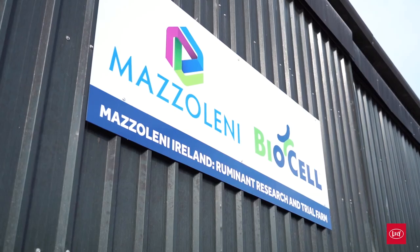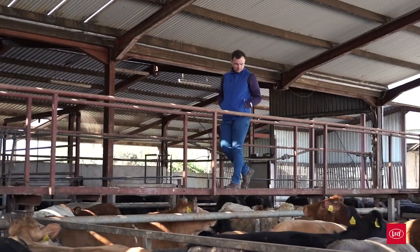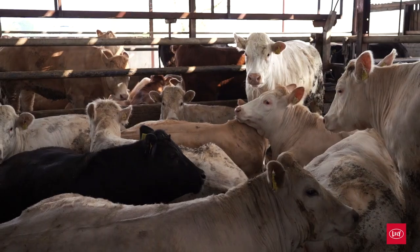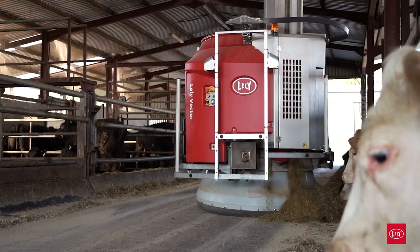My name is Conor, I'm a director here at Masalini Ireland. You're on our research and trial farm in the south of Ireland — it's a beef finishing unit. We produce around 40 animals a week, purchased from local marts and farms. We finish 1,800 animals per year, on a mixture of short-term feeding programs of 70 to 90 days, and also some animals that we graze on land over 30 to 50 day programs.